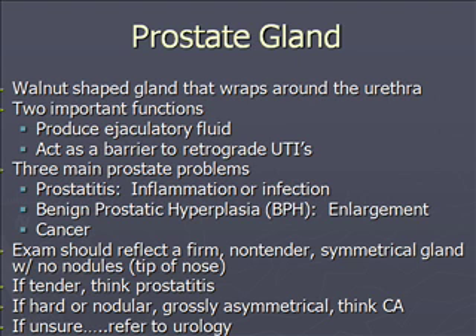There are three main prostate problems: prostatitis, which can be due to inflammation or infection; benign prostatic hyperplasia, or BPH, which is enlargement; and cancer.